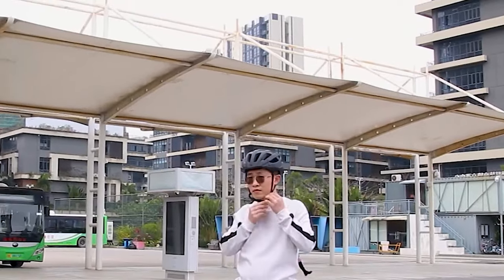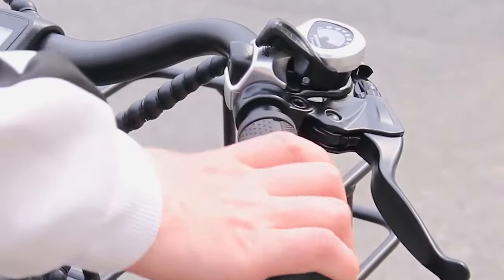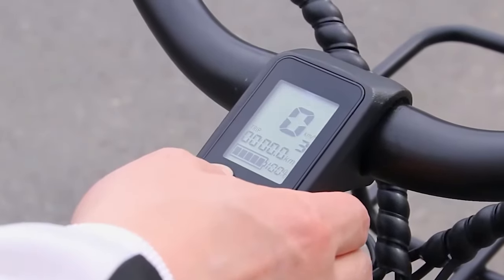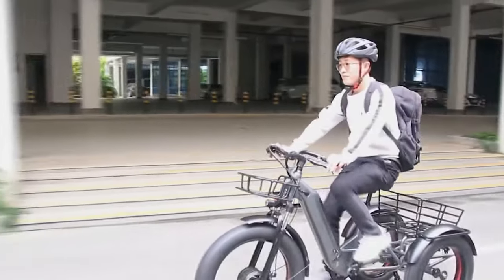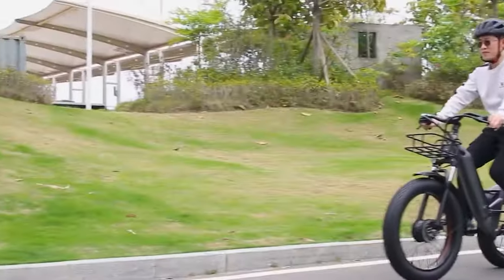Hello guys and welcome back to our channel. Electric tricycles offer an exciting new way to get around. They're becoming increasingly popular as an alternative to traditional bicycles due to their added stability, comfort and convenience. Electric tricycles are a great choice whether you're looking for an efficient way to get to work, a fun way to get around the neighborhood, or a more environmentally friendly way to commute.